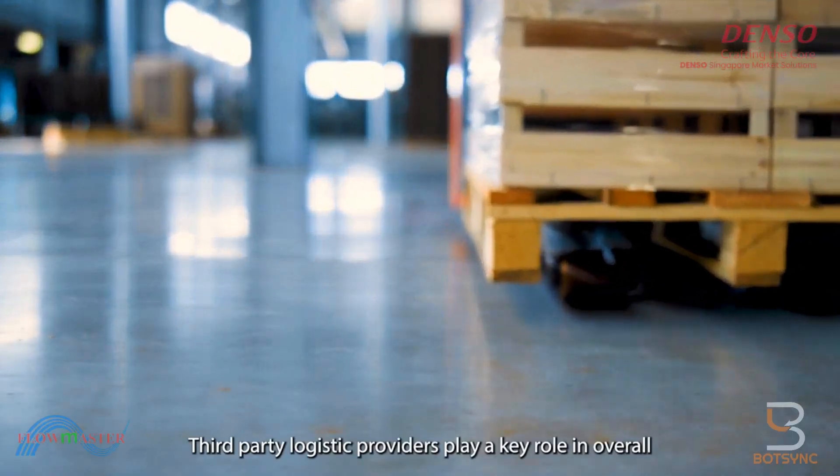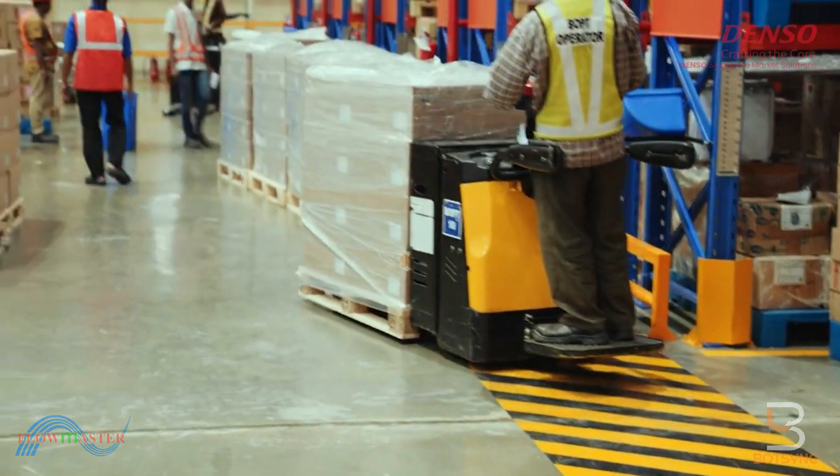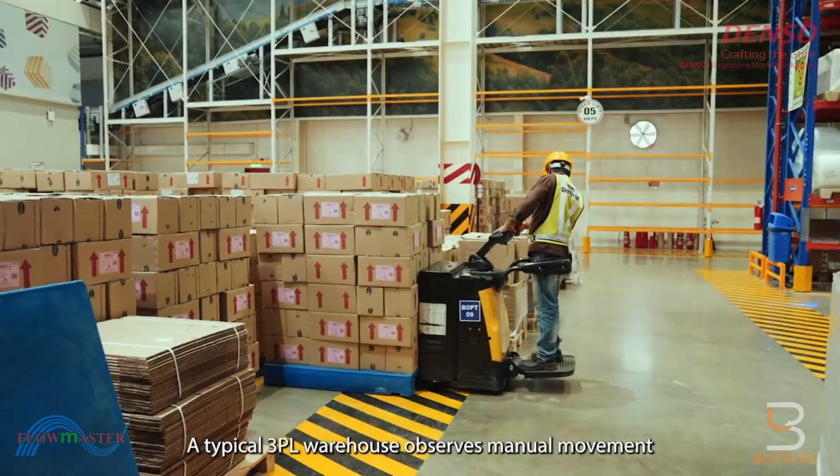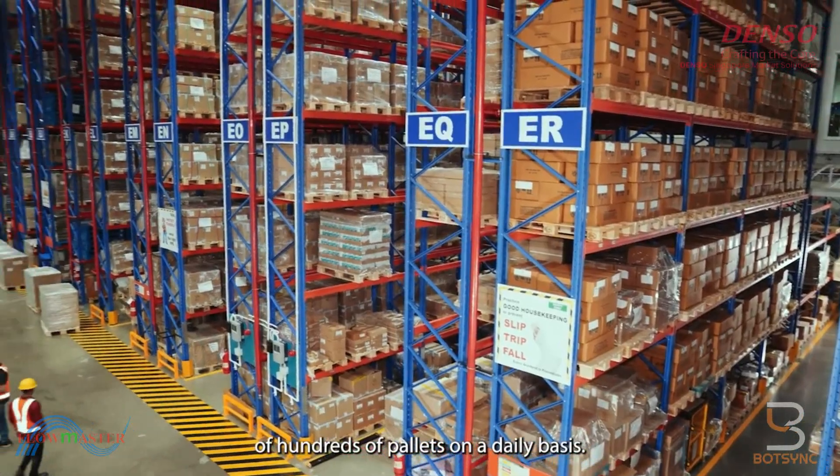Third-party logistics providers play a key role in overall supply chain management of companies. A typical 3PL warehouse observes manual movement of hundreds of pallets on a daily basis.